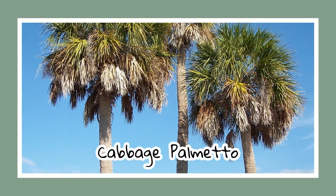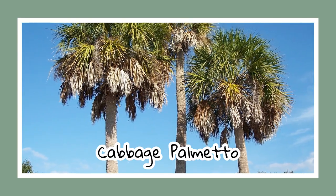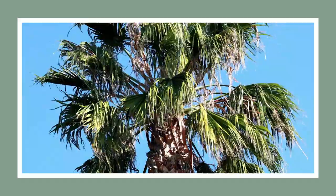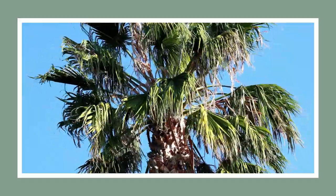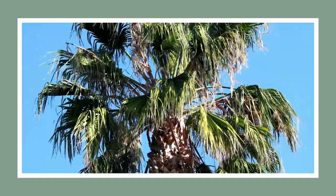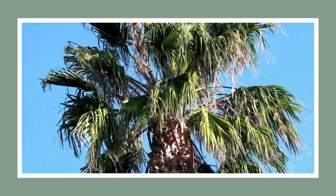Lastly in trees, we have the cabbage palmetto, which thrives in quaint, sleepy seashore towns. If you're thinking of adding one to your garden, remember it's better to plant young ones to avoid environmental damage. Fun fact: it's the state tree for Florida and South Carolina, despite being native to Alabama.